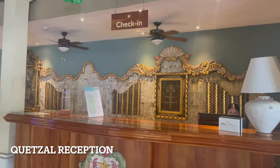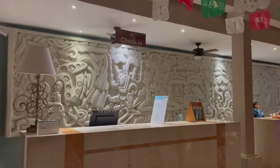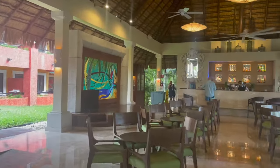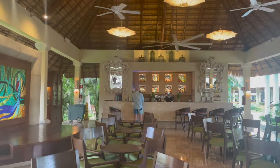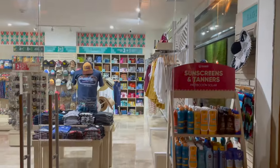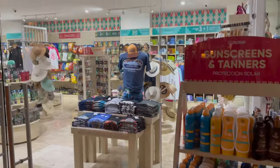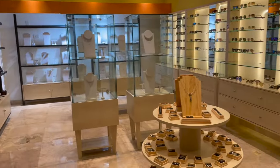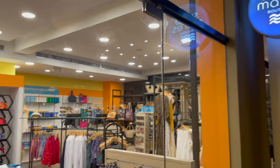This is what the Quetzal reception looks like, and here is Tucán's reception. On the Quetzal side, a bar is located at the back of the lobby area. You'll also find shops on both sides selling sunscreen, flip flops, jewelry, clothing, and other essential items like toothbrushes.